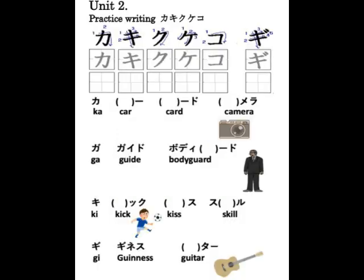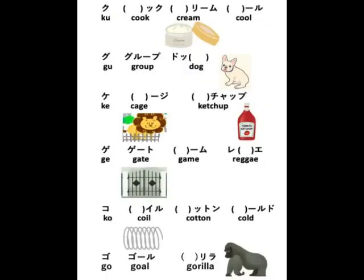K/G-row loan word examples: Car, card, camera, guide, bodyguard, kick, kiss, skill, Guinness, guitar, cook, cream, cool, group, dog, cage, ketchup, gate, game, reggae, coil, cotton, cold, gold, gorilla.